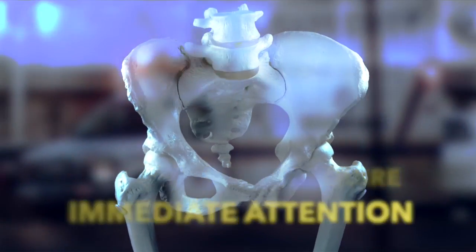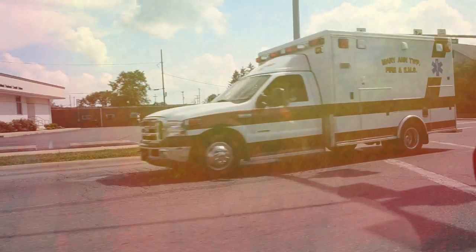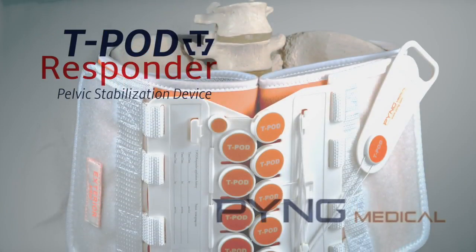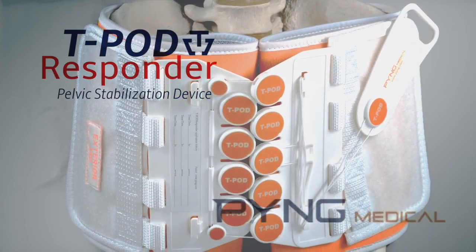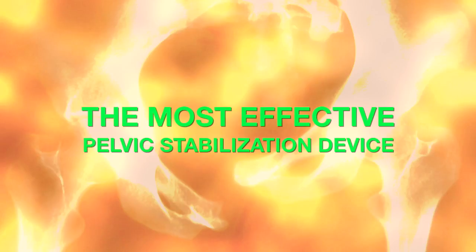In trauma patients that have suspected pelvic fracture and possible internal bleeding, EMS providers need rapid access to a non-invasive, life-saving pelvic stabilization device that can be applied quickly and easily in any environment. That device is Ping Medical's T-Pod Responder. The T-Pod Responder pelvic stabilization device, with its patented circumferential tightening mechanism, provides the most effective means of stabilizing injuries to the pelvis, while mitigating pain and reducing blood loss from pelvic injuries, which may include pelvic fractures.